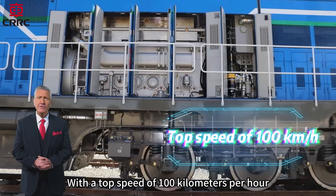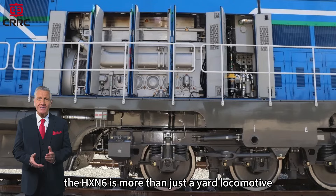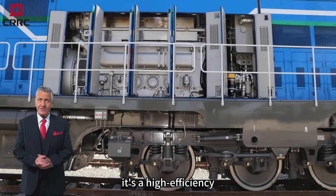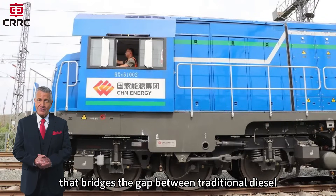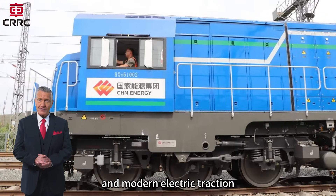With a top speed of 100 kilometers per hour, the HXN6 is more than just a yard locomotive. It's a high-efficiency, low-emission solution that bridges the gap between traditional diesel and modern electric traction.